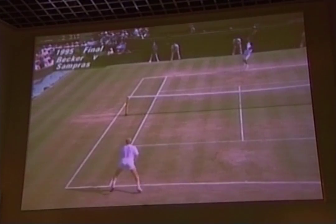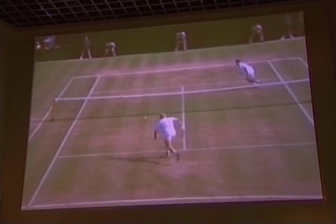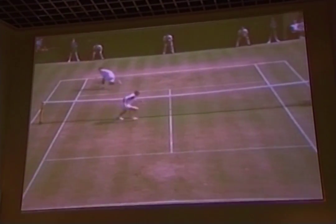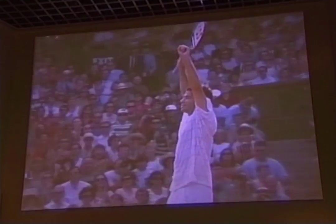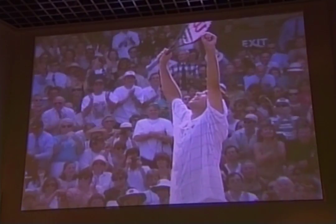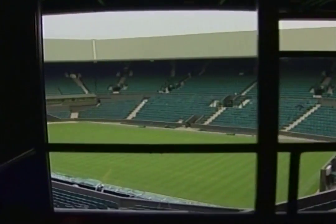See the Venus Rosewater Dish, which is covered in figures from Greek mythology. Review the best moments from great champions such as Pete Sampras, who won seven Wimbledon titles, his last in 2001. Now you can view the hallowed turf of Centre Court from the International Box and put yourself in the best seat in world tennis.